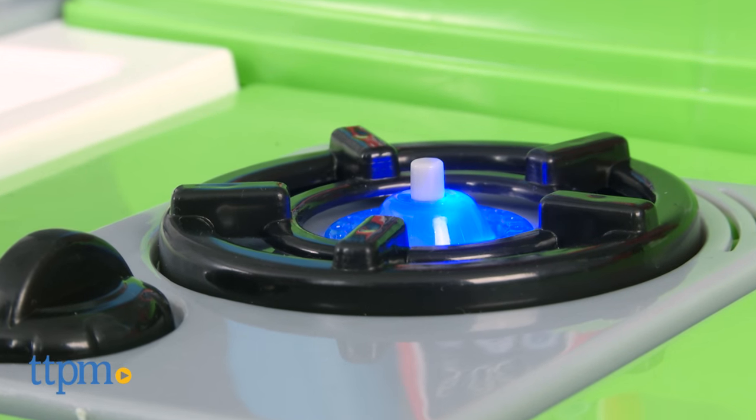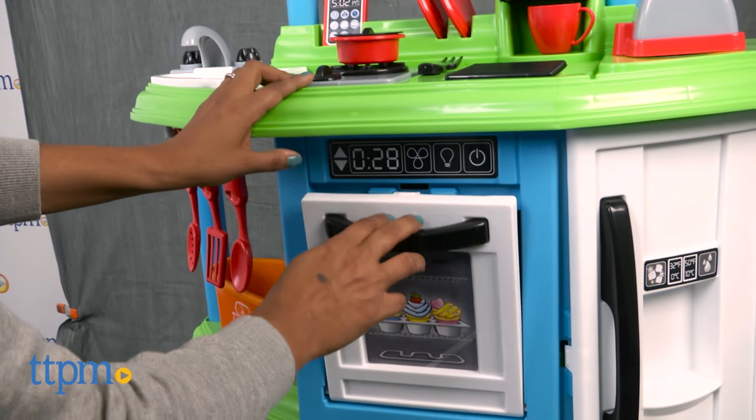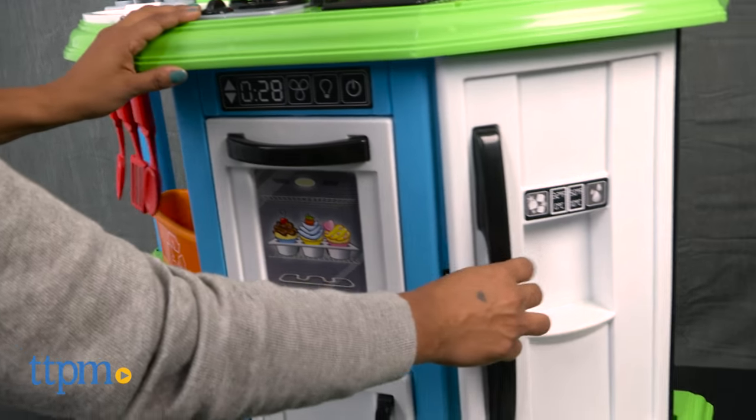The burner makes a noise with a little light that flickers. The fridge, oven, and microwave open and close, and baskets make stashing things very convenient.